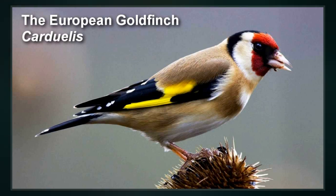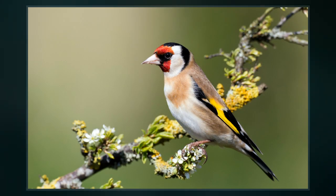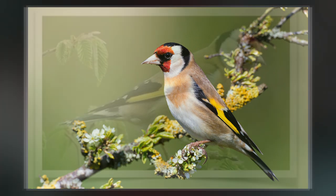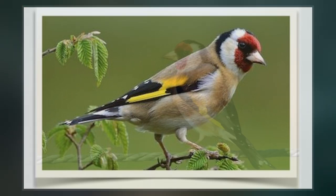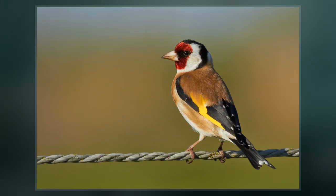The breeding male has a red face and a black and white head. The back and flanks are buff or chestnut brown. The black wings have a broad yellow bar. The tail is black and the rump is white. Males and females are very similar, but females have a slightly smaller red area on the face.